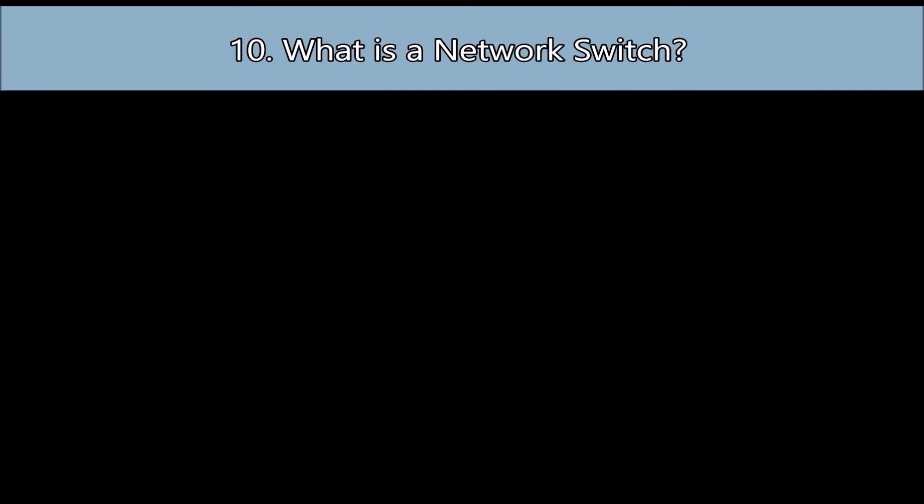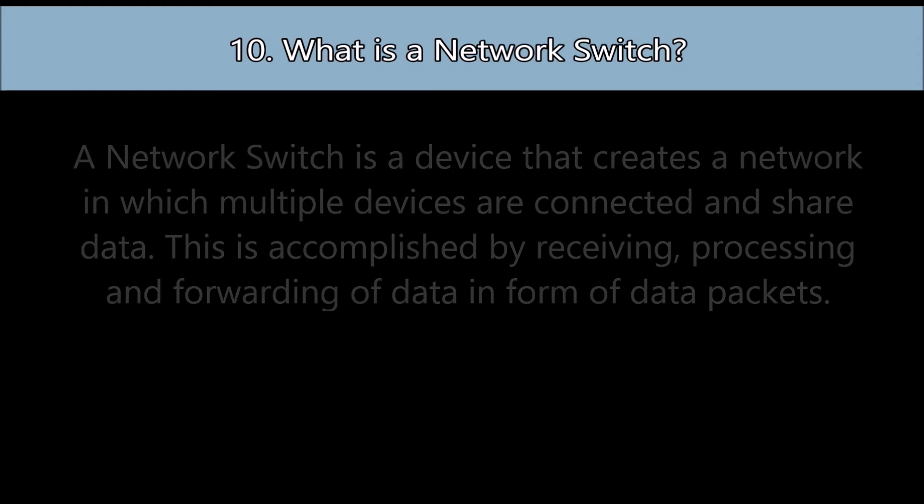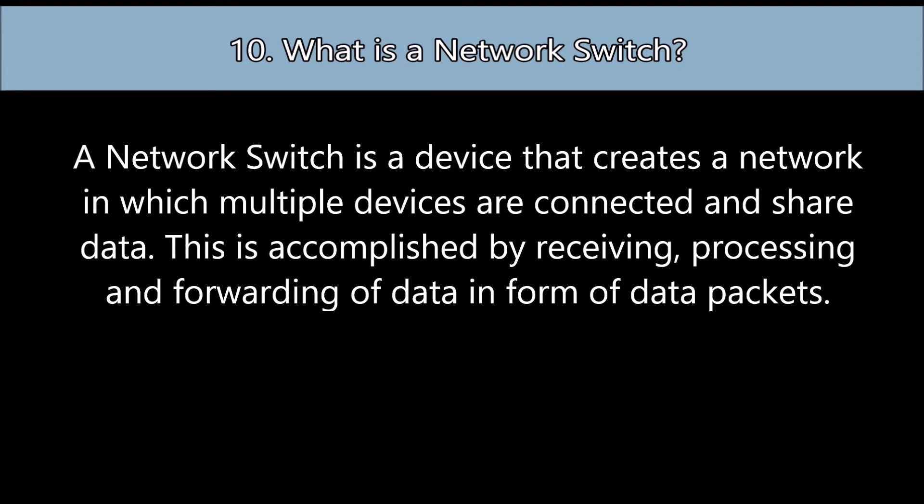Question number ten: What is a network switch? A network switch is a device that creates a network in which multiple devices are connected and share data. This is accomplished by receiving, processing, and forwarding of data in the form of data packets.